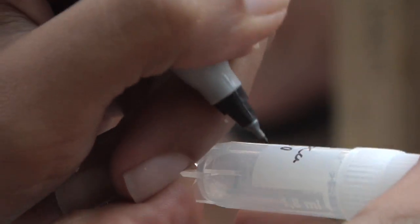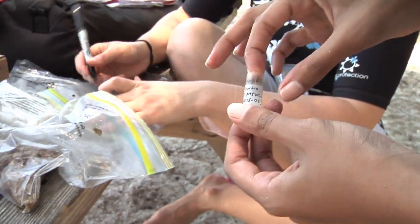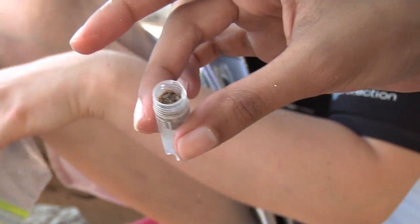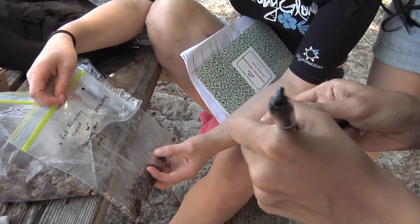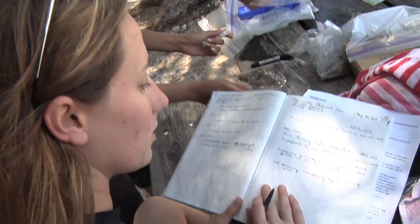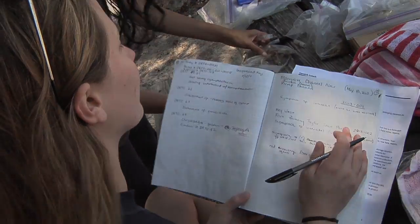Next thing will be that we label everything properly, log it into our book, assign numbers and write down everything we know based on the location and physical appearance underwater. We take detailed notes at this point to make sure that we don't miss anything, in case we want to come back next month, next year, or in a few years — so that we have accurate descriptions of all the species we've been collecting today.